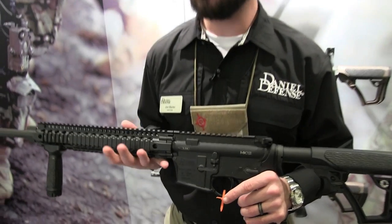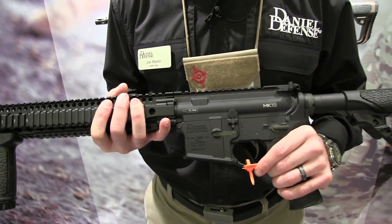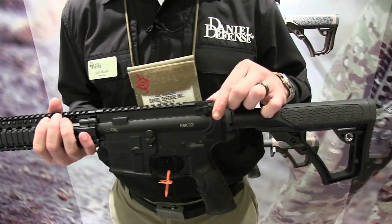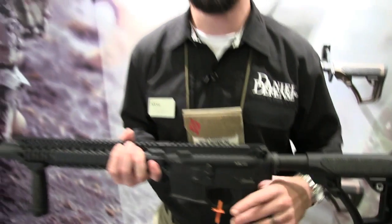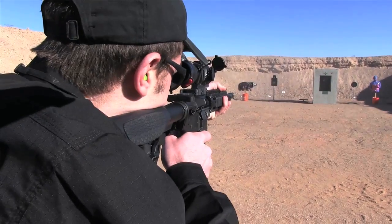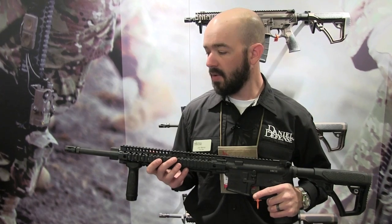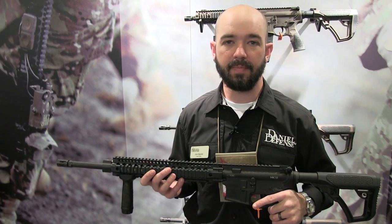A couple other standard features on the Mark 12 are the trigger, which is a Geissele SSA two stage trigger, and a BCM Mod 3 gun fighter charging handle. Definitely capable of achieving sub MOA groups. It's going to be an awesome rifle for this year. MSRP is $2,199 and we'll be shipping these next week. Thank you.